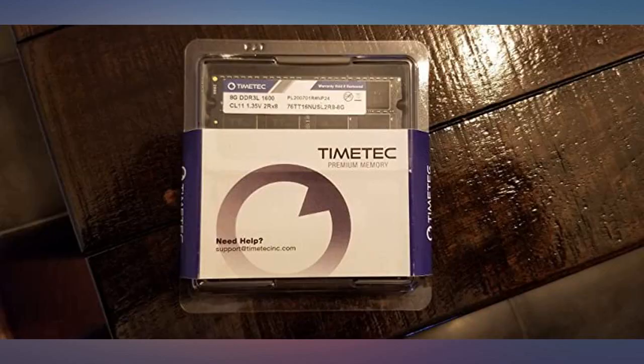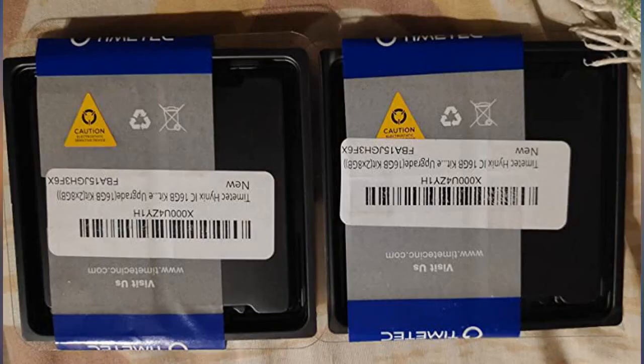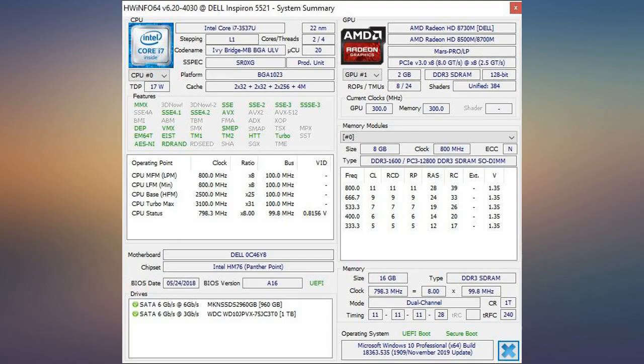These modules perform better when the double channel is used. I acquired 2x8GB to complete 16GB of RAM; before I had 1x8GB installed using only one channel. The installation was very easy — 16GB of RAM for a great price.